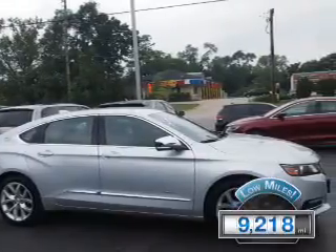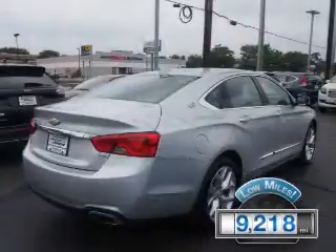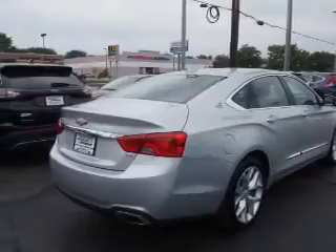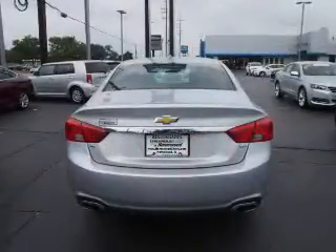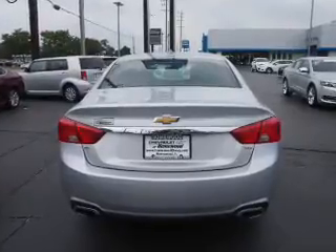With fewer than 10,000 miles, this vehicle is like new. The features include blind spot sensors, alloy rims, power mirrors, traction control, and anti-lock brakes.